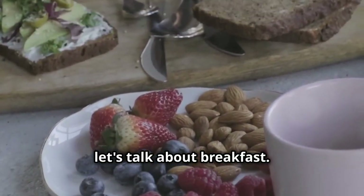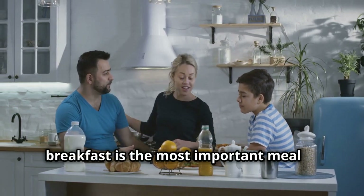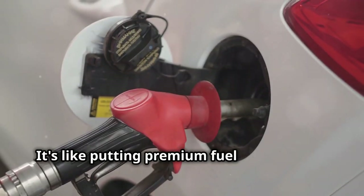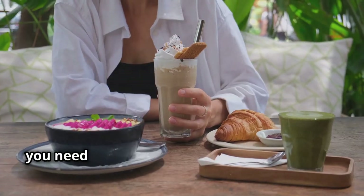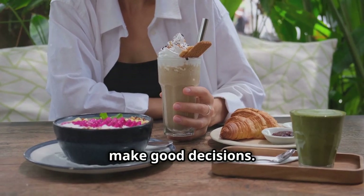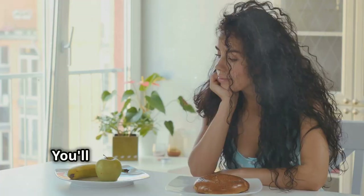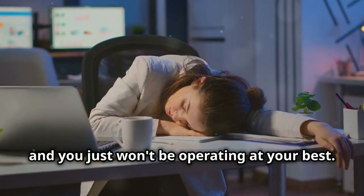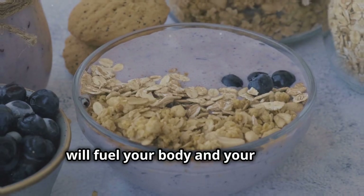Now let's talk about breakfast. You've heard it a million times: breakfast is the most important meal of the day, and it's true. It's like putting premium fuel in your tank — a healthy breakfast gives you the energy you need to power through your morning and make good decisions. Skip breakfast and you're running on fumes; you'll be more likely to make bad food choices later in the day. So make time for a nutritious breakfast that will fuel your body and your brain.